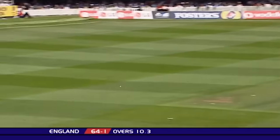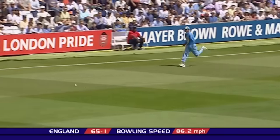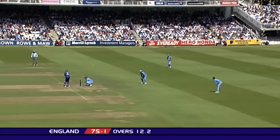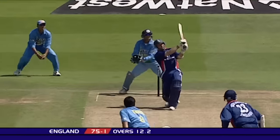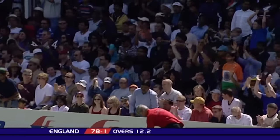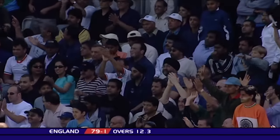That's too short, clubbed away, and even though there's a deep square leg, it's going to beat him. Hussain chances his arm, drags it away onto the leg-side — didn't quite middle it, but he's got four. Good intent from Hussain.